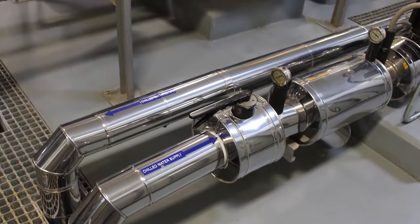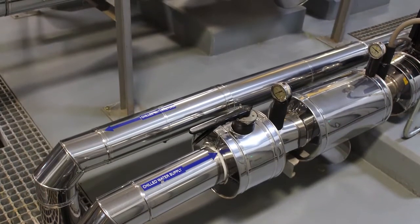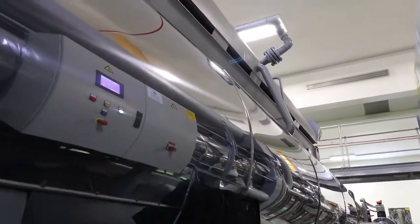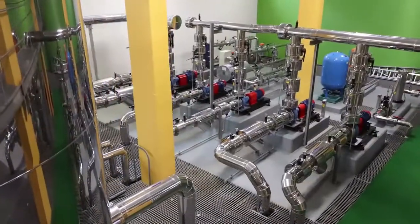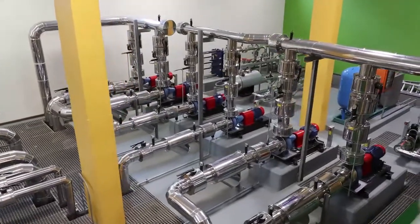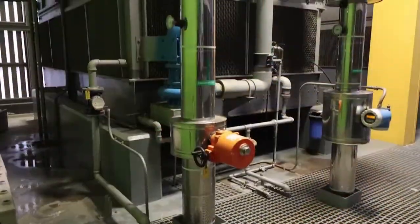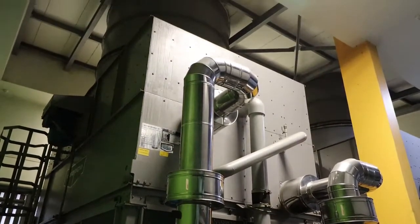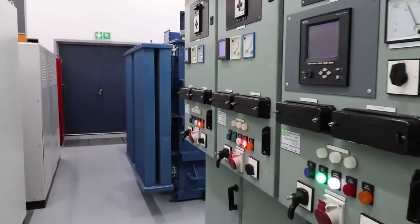It then gets pumped by a hot water pump into the absorption chiller, which changes that into 6-degree chilled water coming out on the other side, which we then pump with secondary pumps through the building. To cool down the excess heat in the water, we've got cooling towers operated by the BMS. If that's not enough, the VSD — variable speed drive — will start and fan-cool it down.